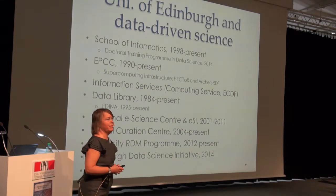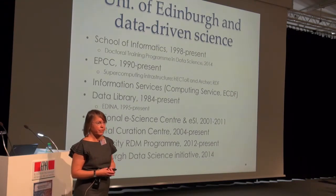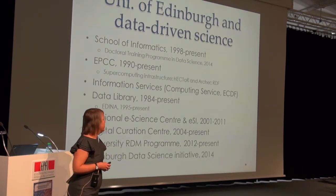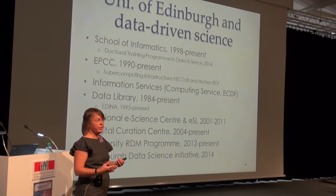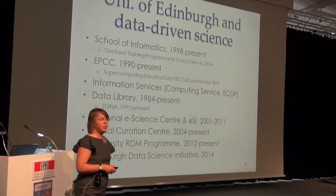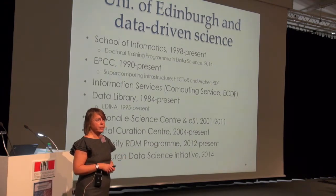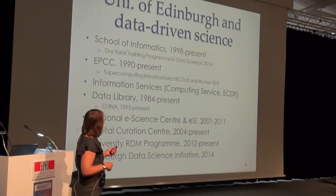The University of Edinburgh has a long and illustrious history in this area. They have the School of Informatics, a very high-ranking computer science and informatics department formed in 1998, reflecting the university's reorganization into three colleges and around 22 schools. It had pieces that came before, and the Artificial Intelligence Unit is very long-standing and well-known.